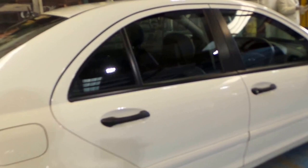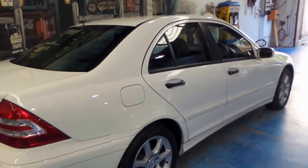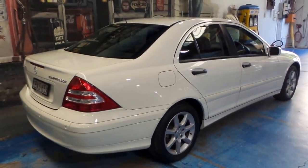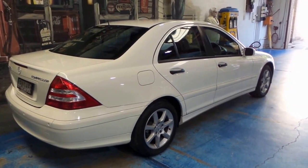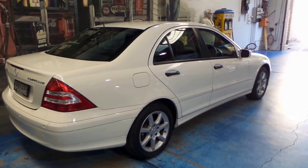Airbags all around. If you've been after a C-Class, definitely have a look at this one. It's great value for money for a car that has done very low kilometres. I don't think you'll find one like it anywhere else.